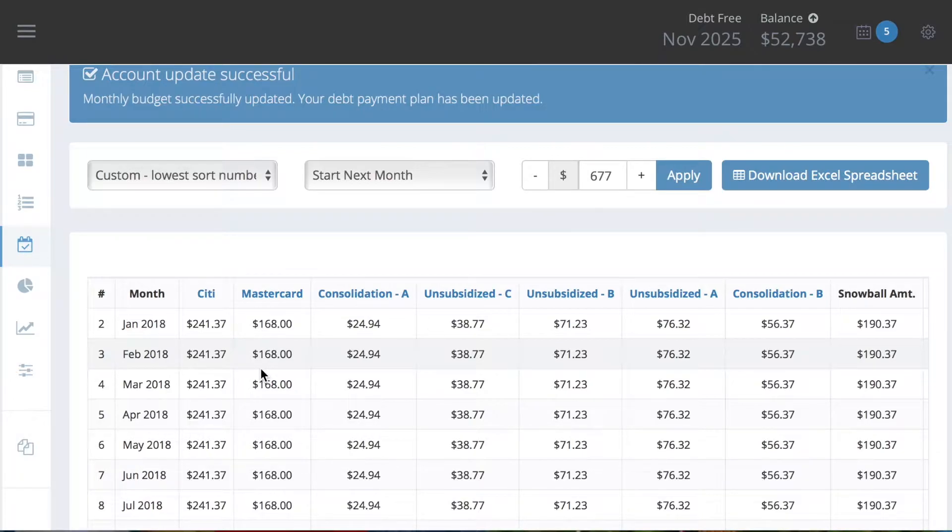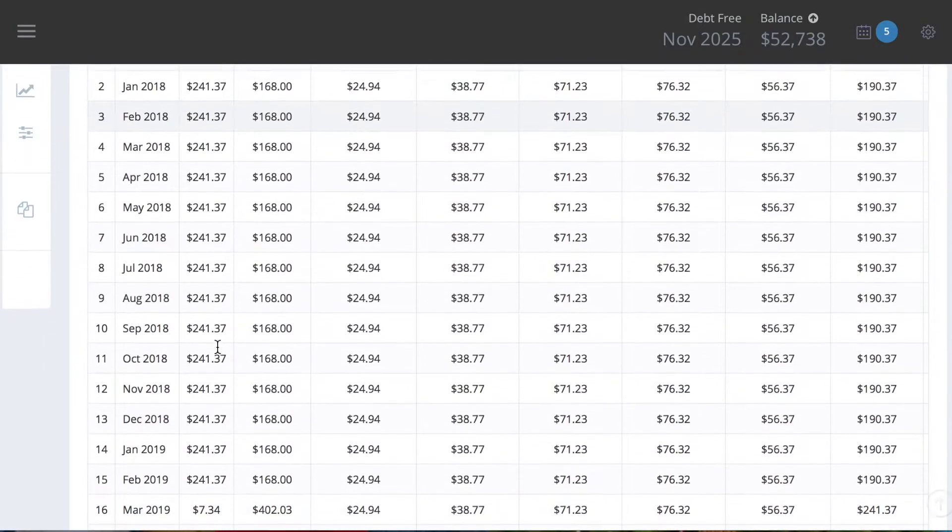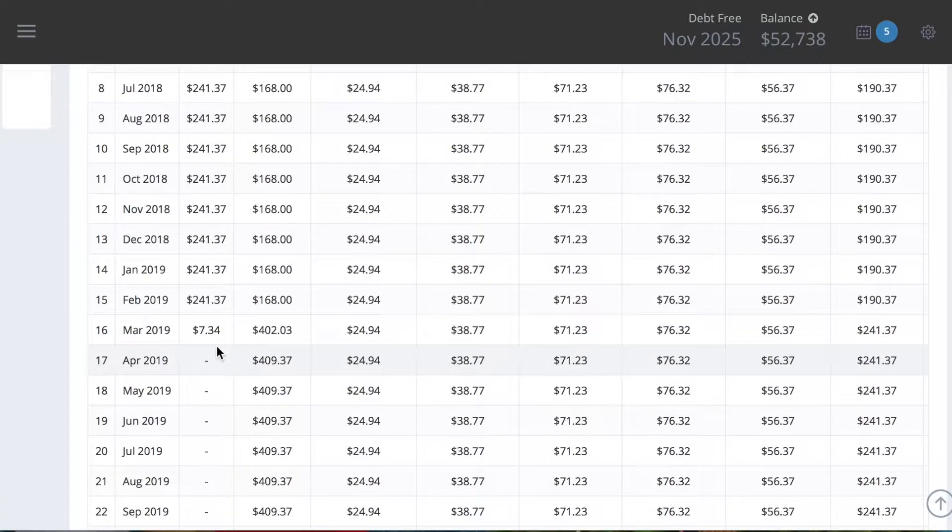A couple dollars here and there because the MasterCard minimum payment has gone down as the outstanding balance goes down, so I'm taking that extra — I think it was about $4 — and using that to go towards the snowball amount as well. If I can maintain putting all of the $189.89 towards my current debt, which is my Citi card, that is a total of $241.37 every single month towards the Citi card, giving me an estimated payoff date of March of 2019.